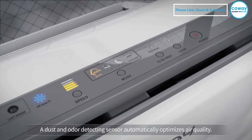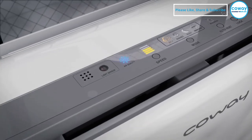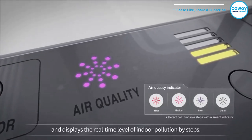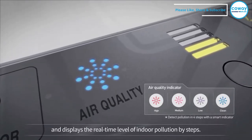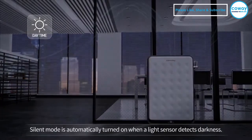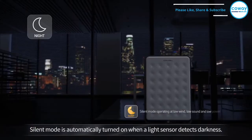A dust and odor detecting sensor automatically optimizes air quality. A smart indicator measures and displays the real-time level of indoor pollution by steps. Silent mode is automatically turned on when a light sensor detects darkness.